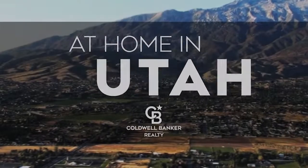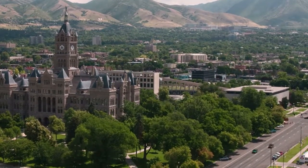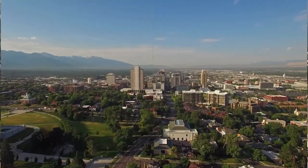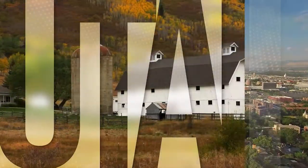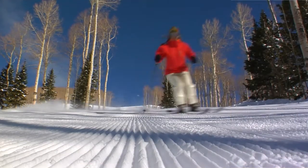The following program is sponsored by Coldwell Banker Realty. Welcome to At Home in Utah. Today we're taking you on an exclusive tour of beautiful properties throughout the region. Utah is an amazing place to call home with vibrantly distinct seasons, wonders to be explored in the mighty five national parks, and a lively cultural scene. Adventure awaits along picturesque byways and on the slopes of world-class ski resorts.